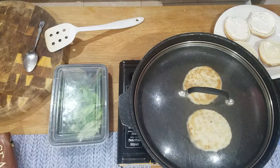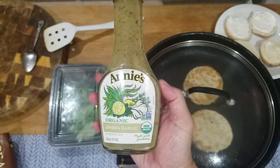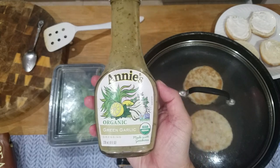I like to add things to my meals. This is Annie's Green Garlic Organic Sauce.